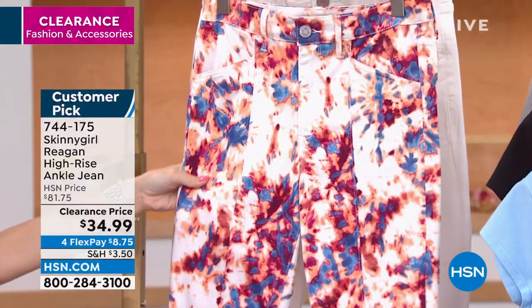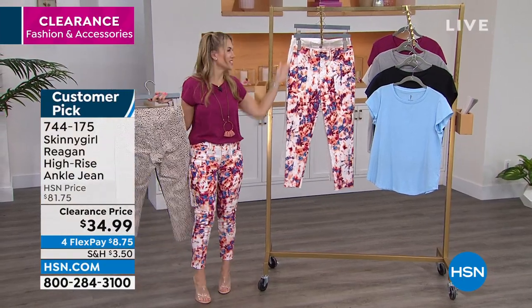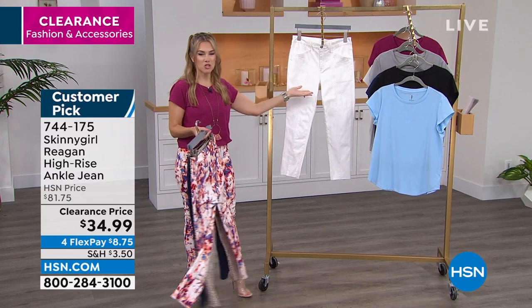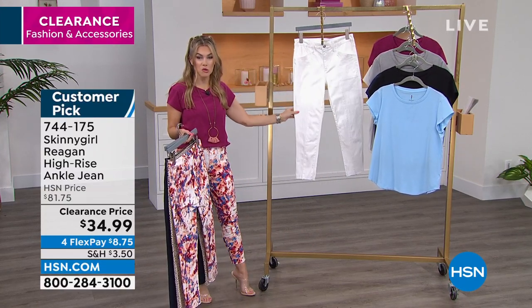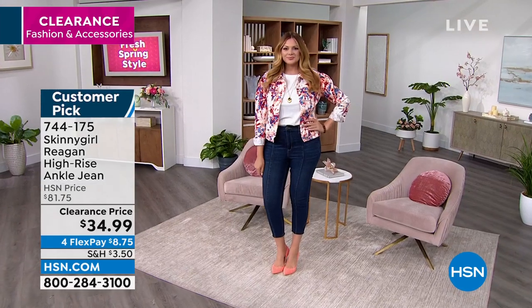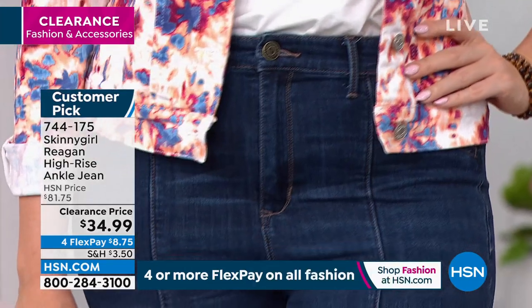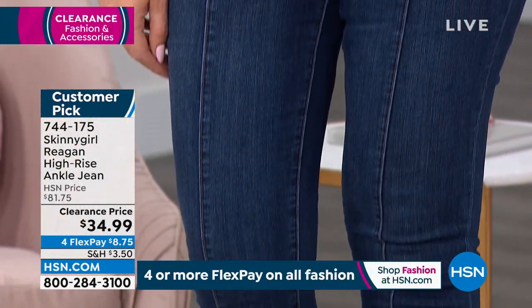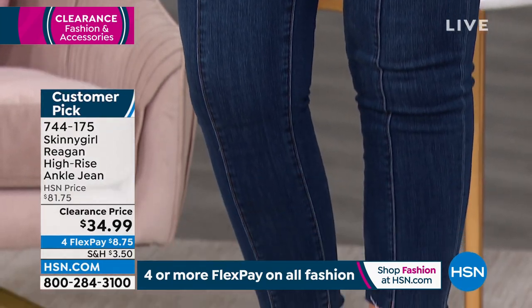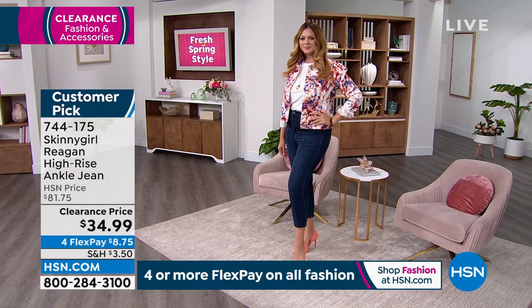This one is an animal print — it's called Khaki Sans Cheetah. And then this one, which is so fun, is called Splash Tie Dye — doesn't it make you happy? And then your white summer jean. Clearance on a white premium denim jean is going to be really hard to find. We've got them in numeric sizes for misses and women's, and it's a huge customer pick. Put this into your cart and check out if you want to get your size and colorway early.